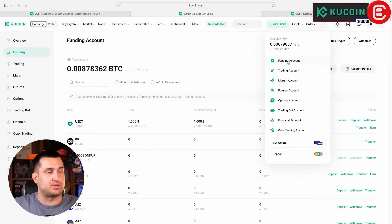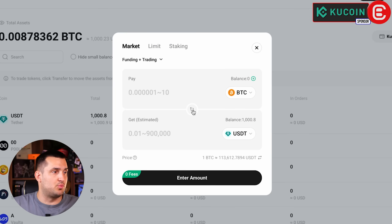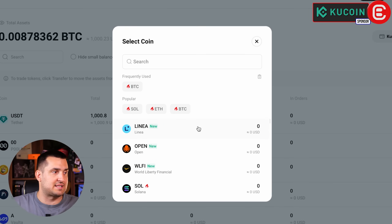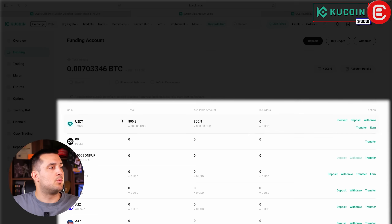Go to Assets, then Funding Account, and you'll see a Convert button next to your USDT. Select what coins you want to swap to — for example Bitcoin — and enter the amount, say $200. It will show you how much Bitcoin you'll receive and the dollar value. Click Convert Bitcoin, confirm, and it's done. Note that after a conversion the funds will appear in your Trading Account rather than your Funding Account.